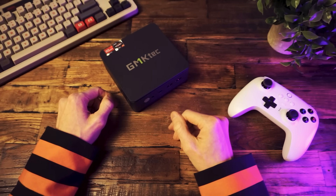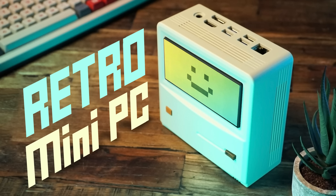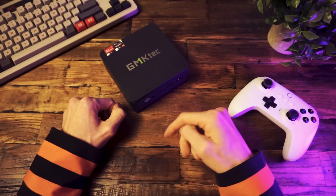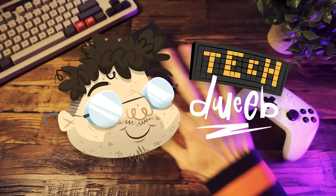And that brings us to the end. Thanks for watching! If you liked this video, check out my review of the INEO AM01 — a very unique, retro-looking mini PC with the same processor as this one. There's a link on the screen right now and down in the description below. I'm TechTweeb. Thanks for watching. Bye!